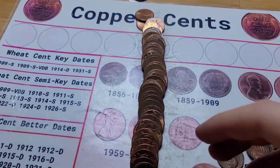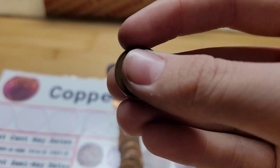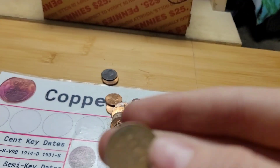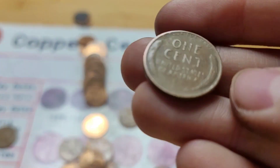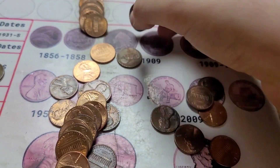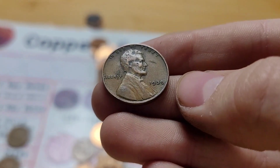Roll thirteen — and I'm not even kidding — this roll has six wheat pennies. The first one is from 1947 San Francisco, the second from 1944, the third from 1944 San Francisco, the fourth from 1951 Denver, the fifth from 1956, and the last one from 1939.